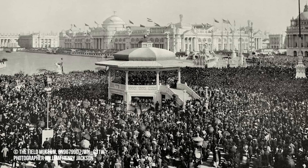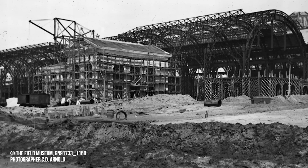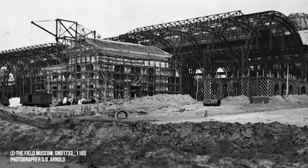After the 1893 World's Fair closed, the Palace of Fine Arts building became the Field Columbian Museum. But those buildings were created solely for the purpose of the fair and weren't made to last more than six months, and the building quickly fell into disrepair. By 1905, fences had to be erected to prevent visitors from being hurt by crumbling mortar.